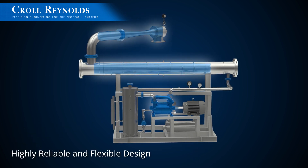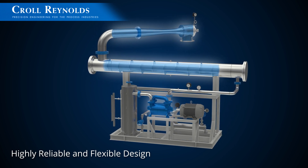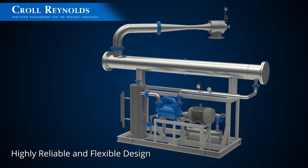Road ejectors are highly reliable, with only one moving part. They handle a wide range of gases, vapors, particulates, and contaminants, without the need for filters, separators, or traps.